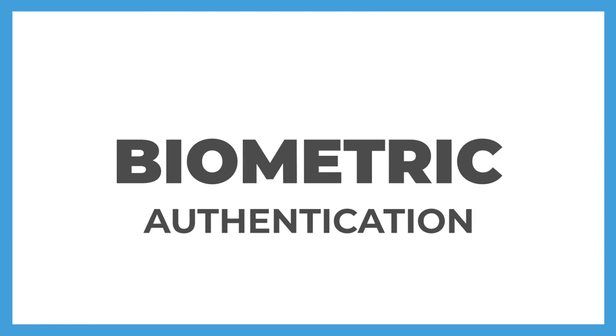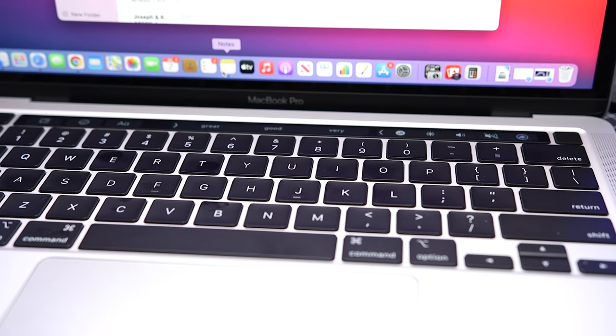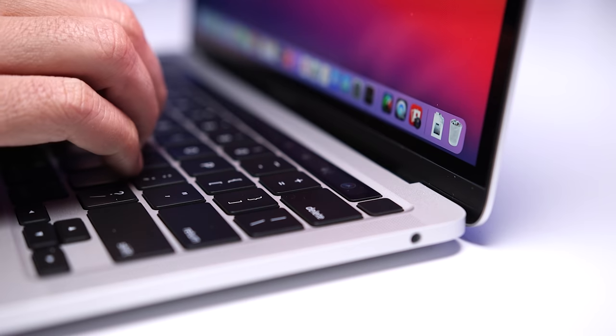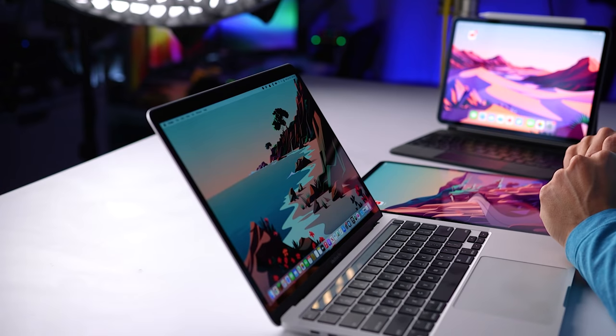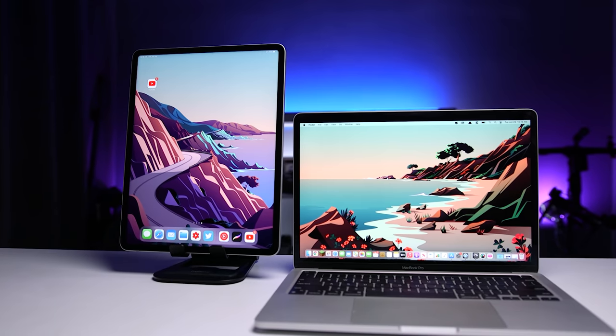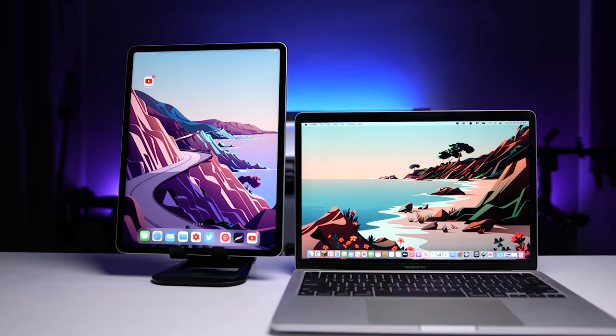On biometric authentication: both MacBooks come with Touch ID, which is great — not having to type passwords and completing tasks like purchases with just a press of a finger. But I still prefer Face ID on the iPad Pro. Once you get used to it, you almost forget it's working. You just pick up the device, swipe up or hit the space bar on the Magic Keyboard, and you're in. Both work great in practice, but I do wish the MacBooks had Face ID for automatic unlock, especially since there's no useful information on the lock screen.